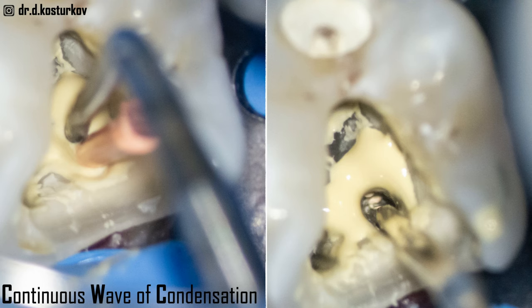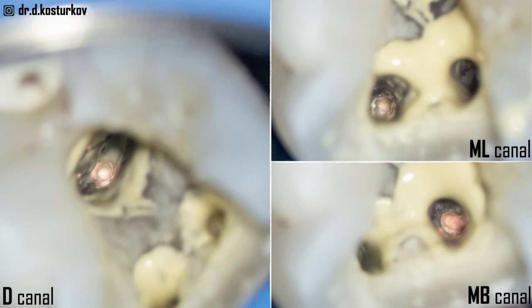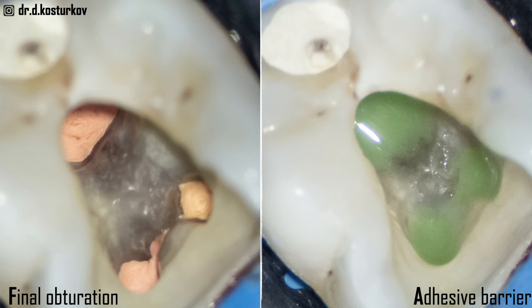On the next image you can see how it looks. For the distal canal, this is the apical portion of the gutta-percha left before injecting the warm gutta-percha — and similarly for the mesiolingual and mesial buccal canals, which are cut very deep in the canal. On the next image you can see the final obturation after injecting and compacting the warm gutta-percha with the cold plugger. On the right image you can see the adhesive barrier, which is how we usually seal the treatment before sending the patient back to their referral dentist.